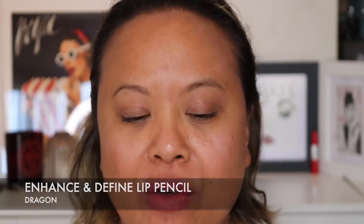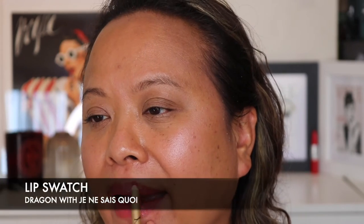I'm going to add on the colour Dragon which is one of Lisa's liners. I think that does work actually. This is Dragon with Je Ne Sais Quoi.